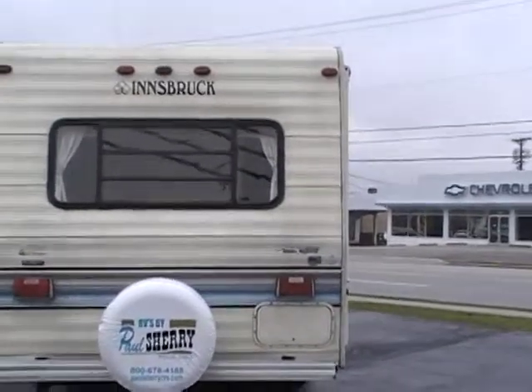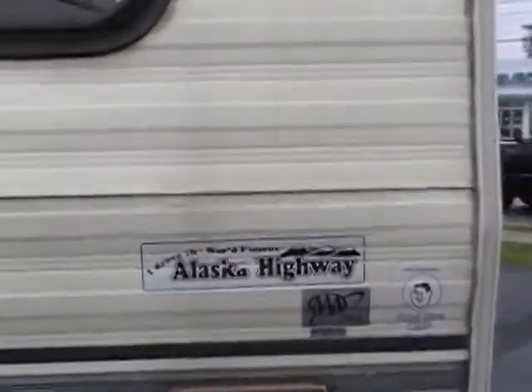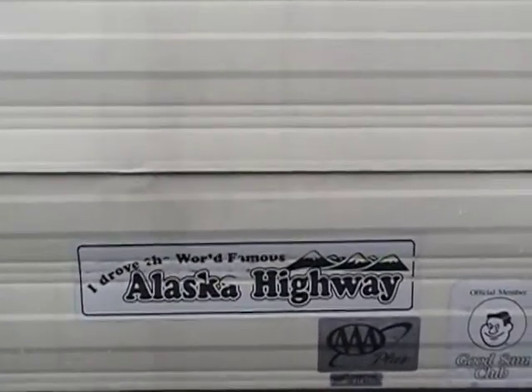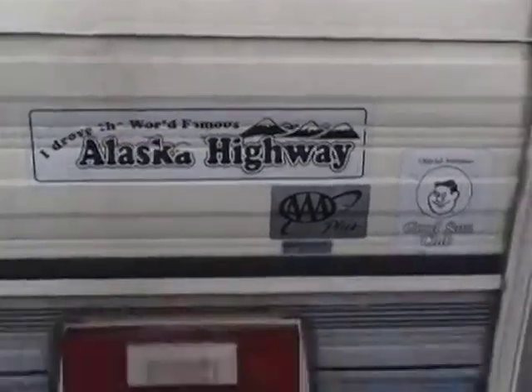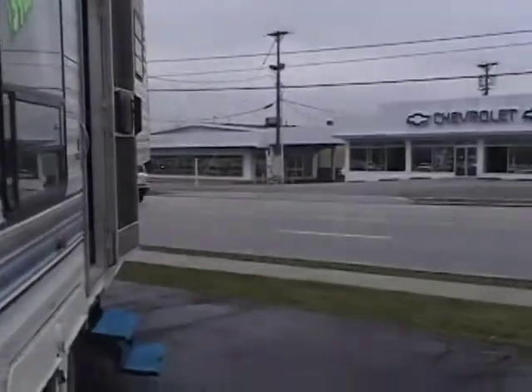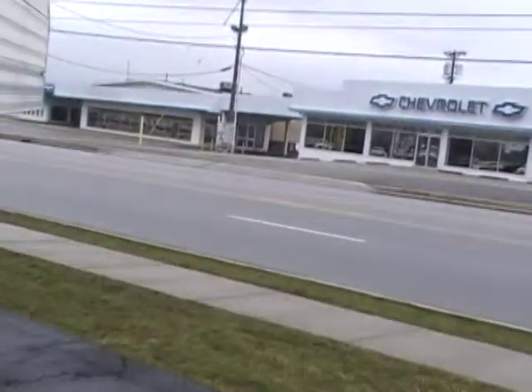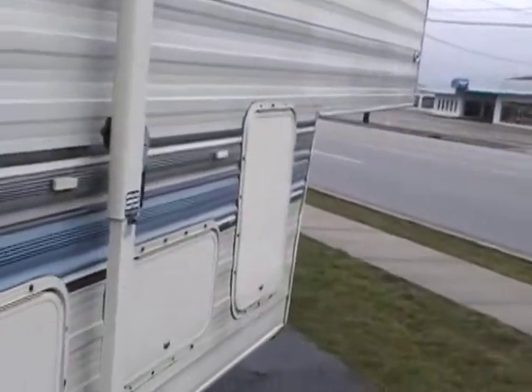This baby has been on the trip you'd like to take and it's got enough life to go again. Got some outside storage, spare tire, nice size awning. It's about a 30 footer. Of course with the fifth wheels you get all the outside storage.